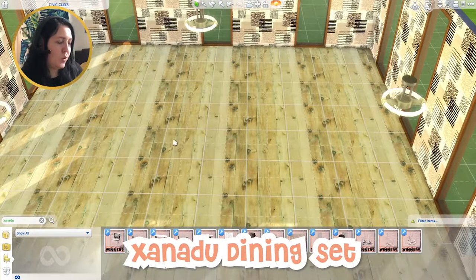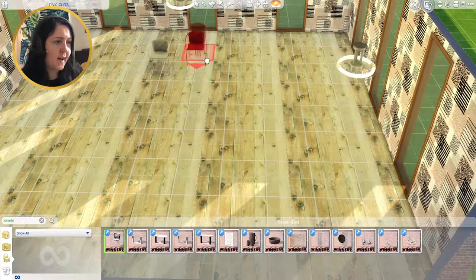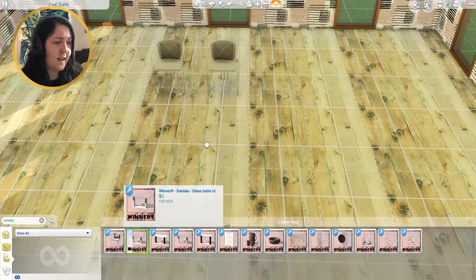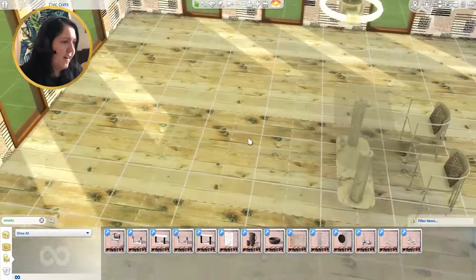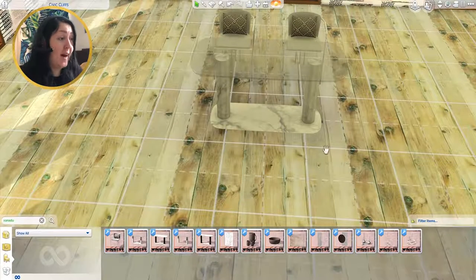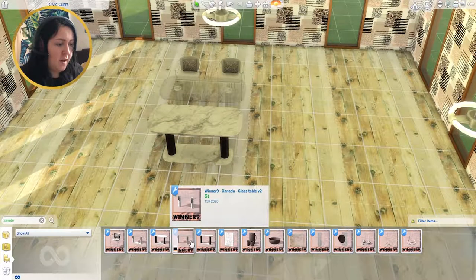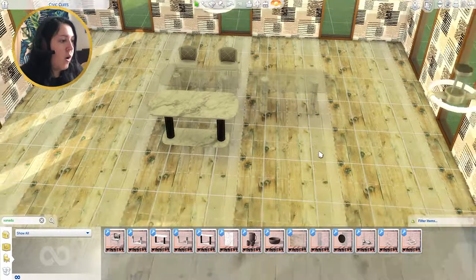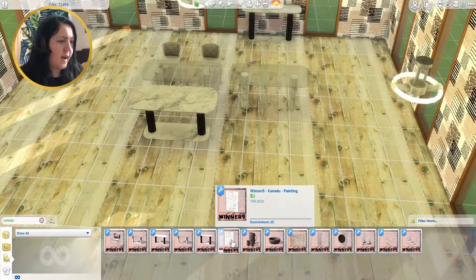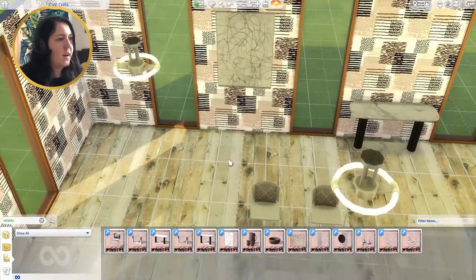Jumping into the next set: the Xanadu Dining Room Set. Starting with the dining chairs — I love the little cushion on them. There's a glass table that's very modern, with a nice marble foot and pillars. We have a few table options: a marble table, a glass table version two without the marble base, and a console table. There are also paintings — I love artwork in the Sims.